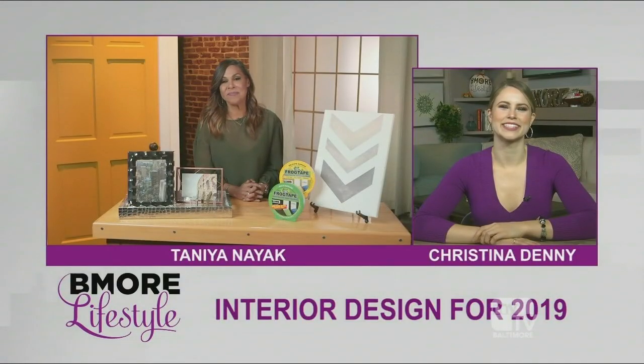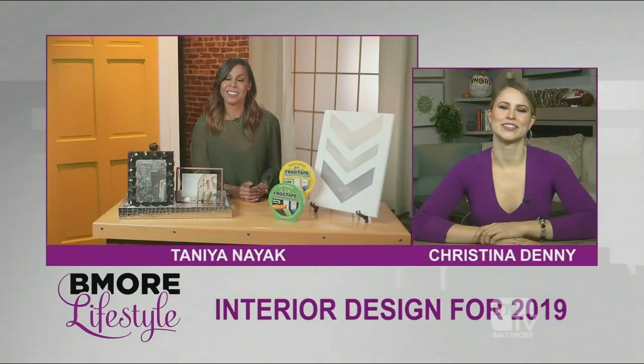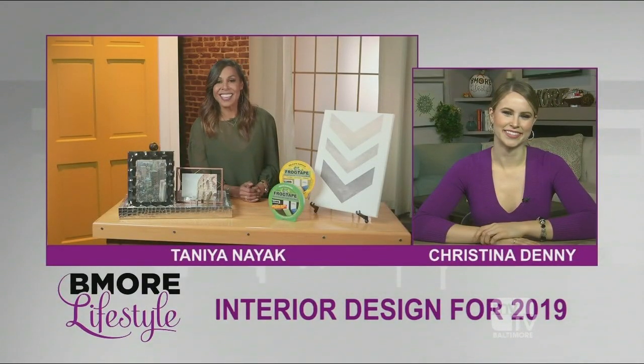That is fun. Fantastic advice. Where can our viewers go to learn more information? You can go to frogtape.com/trends and you'll see great photography, a lot of really inspiring photos, and all my trends are on there too. Awesome, Tanya. Thank you so much.